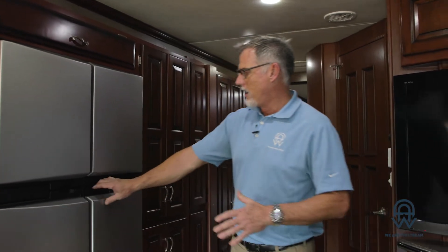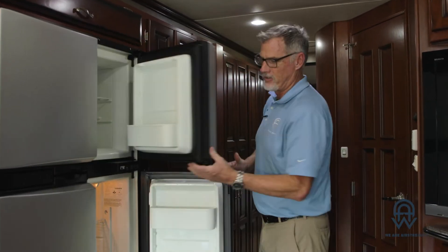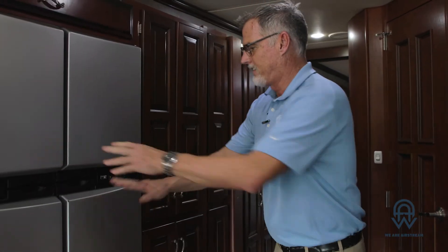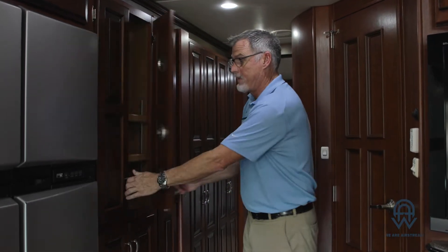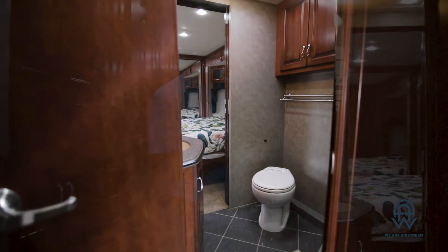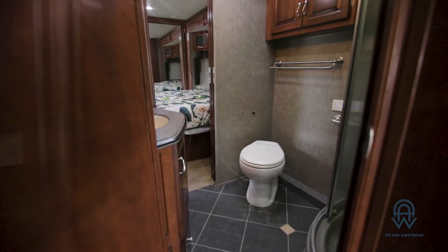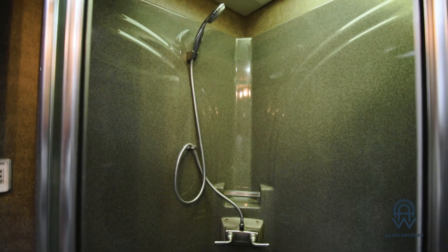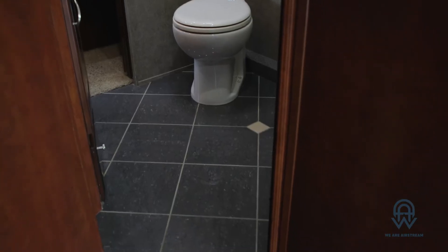We switched sides to show you the back end of this coach. I wanted to show you the full-size residential refrigerator-freezer — a lot of room in here. This again is just like a regular kitchen: unbelievable amounts of counter space, drawer space, cabinet space, and pantry space right here top and bottom. A lot of closet space right on over here as well. One of the two entries into the bathroom area — full bath right here, gorgeous shower. Very nice bath with real tile floors, very luxurious.